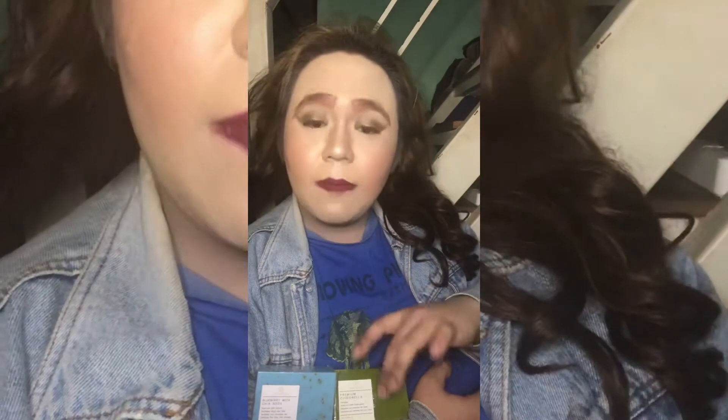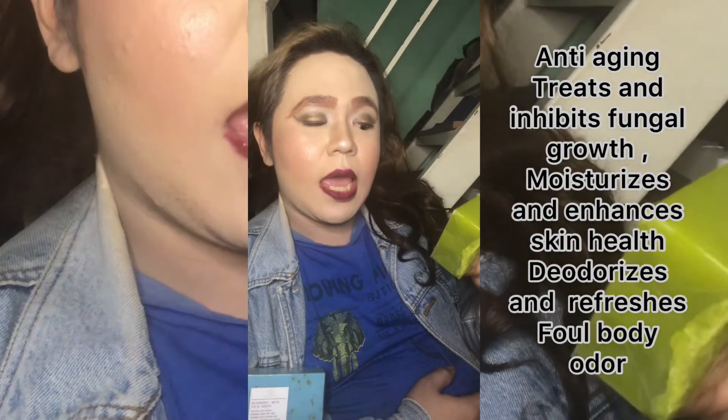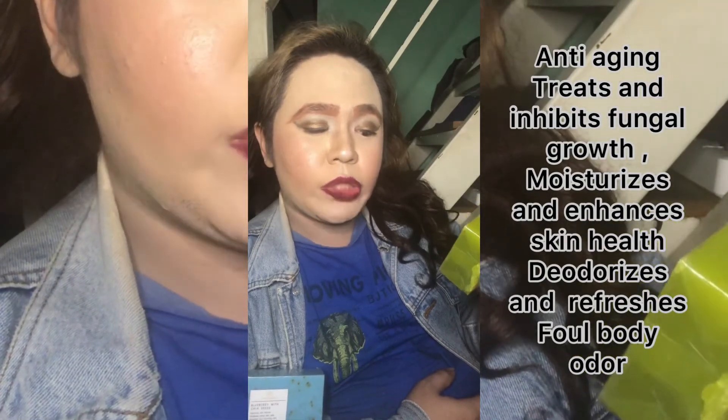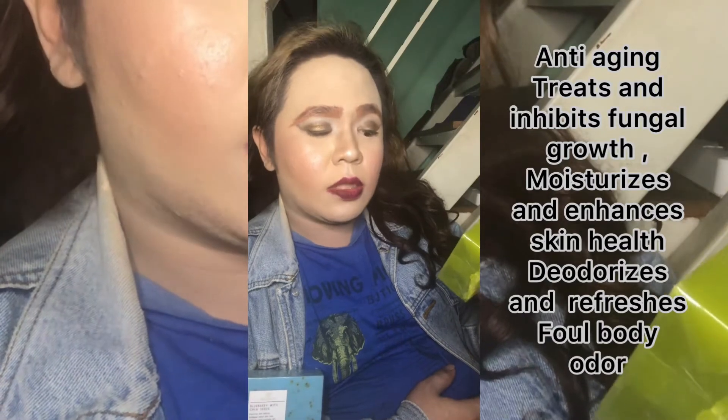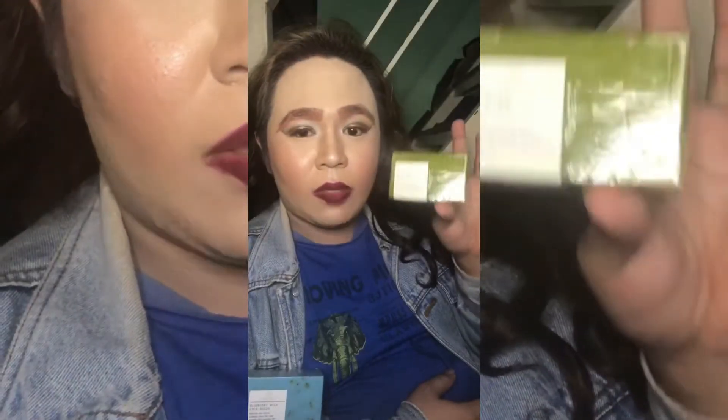Avail na po kayo ito, at may stock na rin po kayo. The fifth new organic soap from Neasense is premium citronella — anti-aging treatment, moisturizes and enhances skin, helps deodorize and refreshes the whole body. Yung ginagamit ko kung bakit natanggal ang amoy natin sa mga kili-kili natin. Avail na po kayo ito para matanggal na ang inyong mga amoy sa iyong katawan.